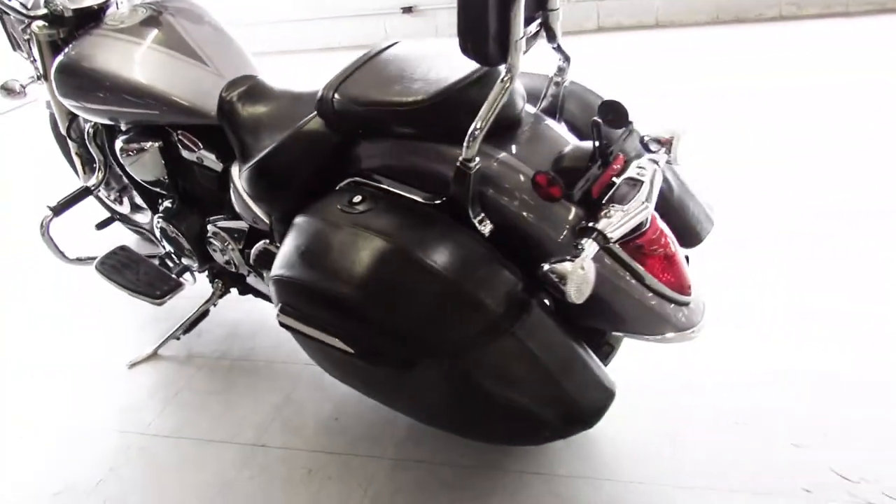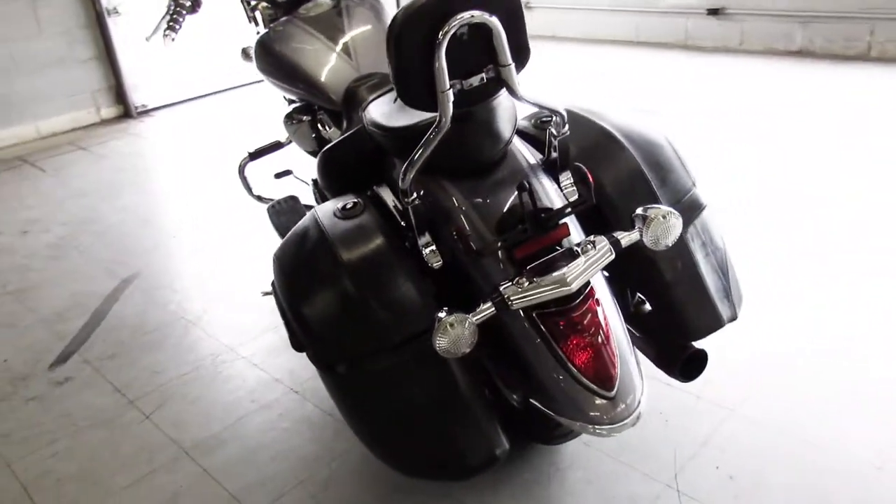Just serviced at a factory-authorized Yamaha dealership, inspected — all the fluids have been changed and there's a warranty available.